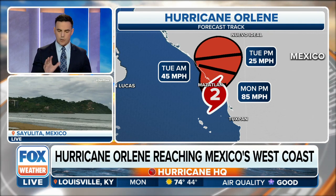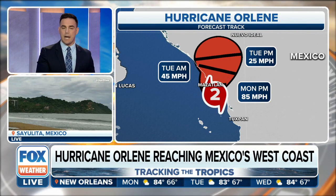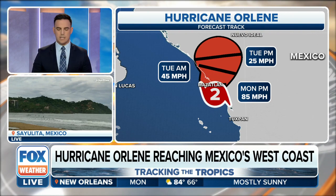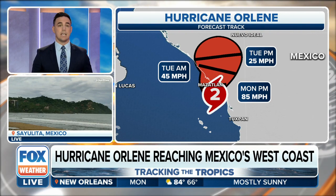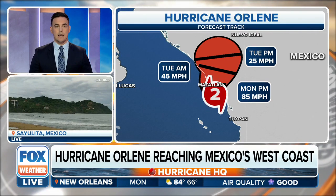For us here stateside, the question will be: once it lifts to the north, does this get scooped up by anything and get pushed into the southern plains at all? Something we'll be watching for development, because the southern plains has been getting some rain showers — we'll be talking about that here shortly.